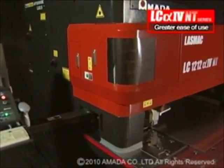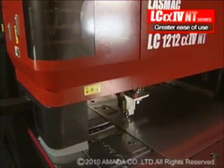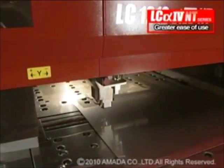Also, the LC Alpha 4 NT series lasers are equipped with various features that make operation straightforward and efficient.